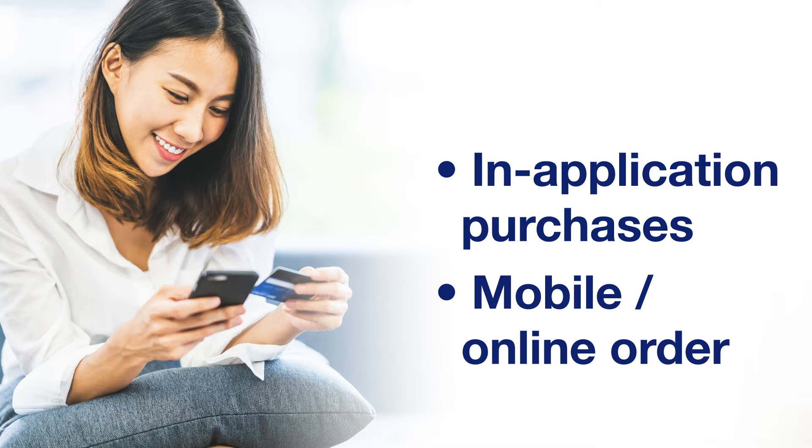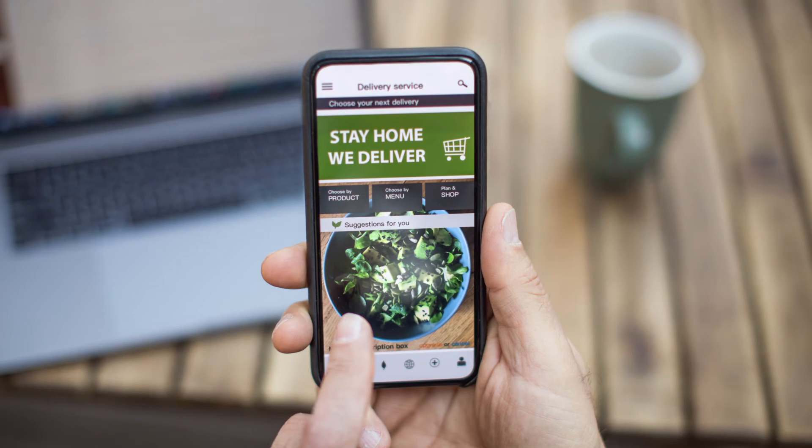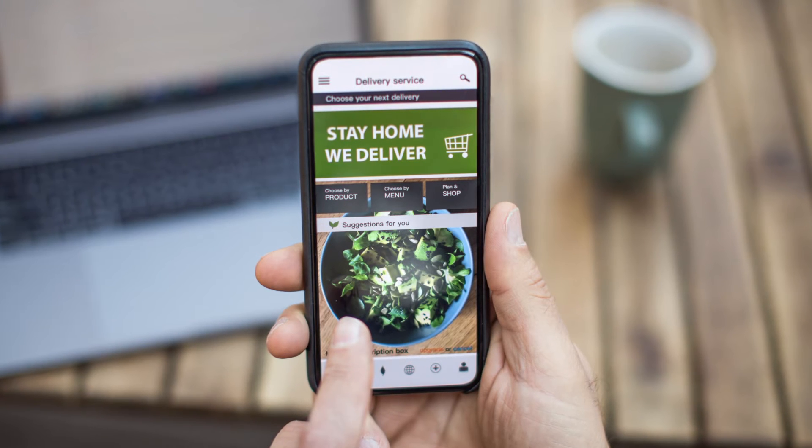Another way to go touchless — very popular as well — is an in-app system or a mobile method of accepting payment. As businesses evolve and look for more ways to reach consumers, we've added things like curbside service and delivery service, in addition to traditional takeout. Consumers are often looking to order and pay remotely, most likely through your app or a shared app platform. So through an e-commerce online transaction or an in-app transaction, you can take the order and take the payment.